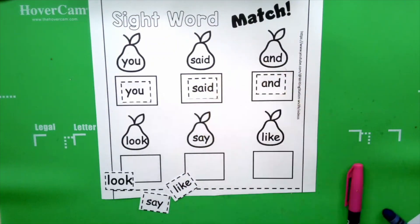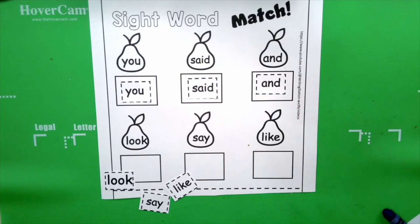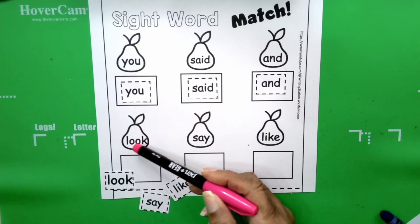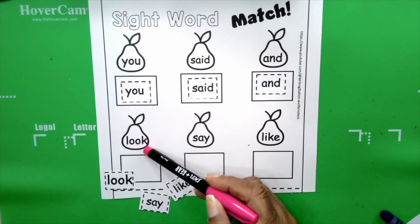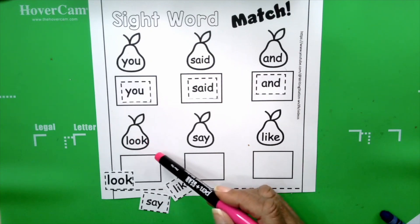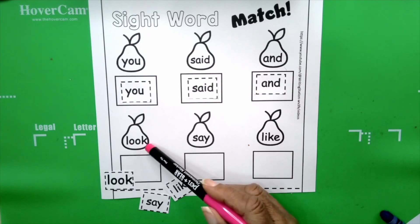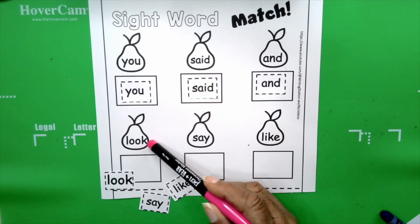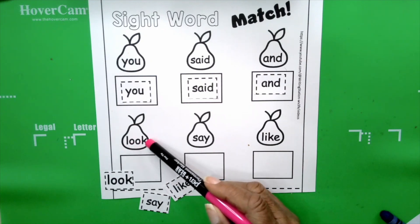We're halfway done. So far we have you, said, and. The next word is look. Look. Look. How do you spell look? L-O-O-K spells look. Your turn: L-O-O-K spells look.